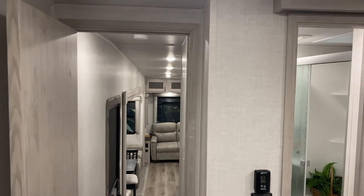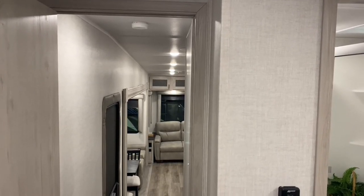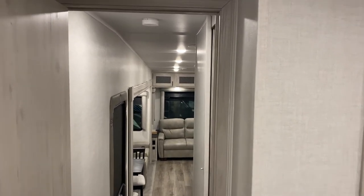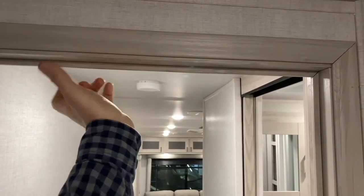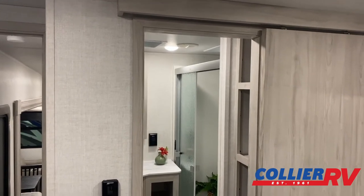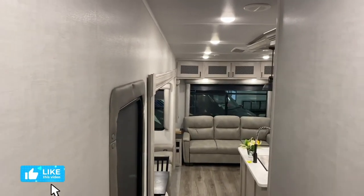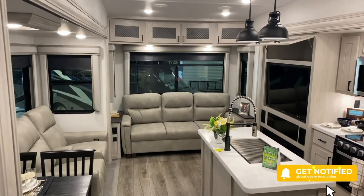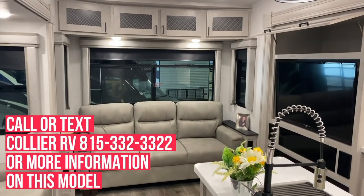One thing I like to point out on Tanderas is that they really seem to go the extra mile with fit and finish and with the hidden things most people aren't looking at but that matter a lot. They do a two-by-three framed interior wall, so you're nice and solid. On the headers and transition sections — areas that usually have very little framing — they do a really nice job. I think it speaks to the quality of the product. This is a 320 RL East to West Tandera for sale at Collier RV in Rockford, Illinois. Any questions, I'm Chris — my number is on the screen. Thank you so much.